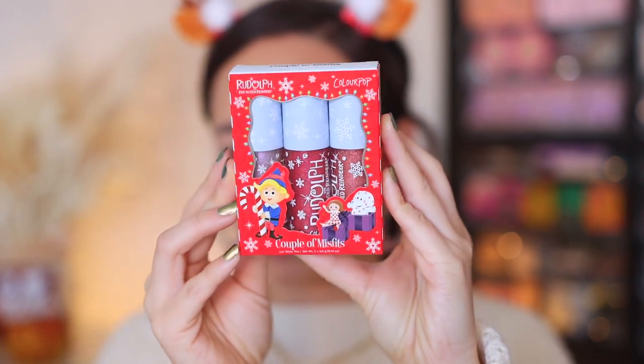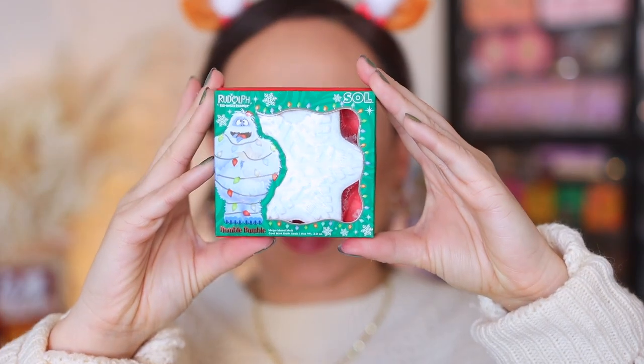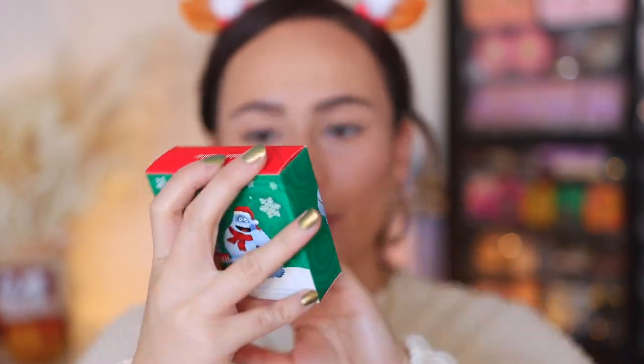We have the Couple of Misfits gloss trio — these look like they're going to be sheer and remind me of the Hello Kitty collection set. We have two lip sets, each coming with a lip pencil and a luxe lipstick. The packaging is red and glittery. The last item is a Mega Mood Melt in Humble Bumble — this is a bath product. It smells really soapy, not a scent I'm personally into, but it's in the collection.